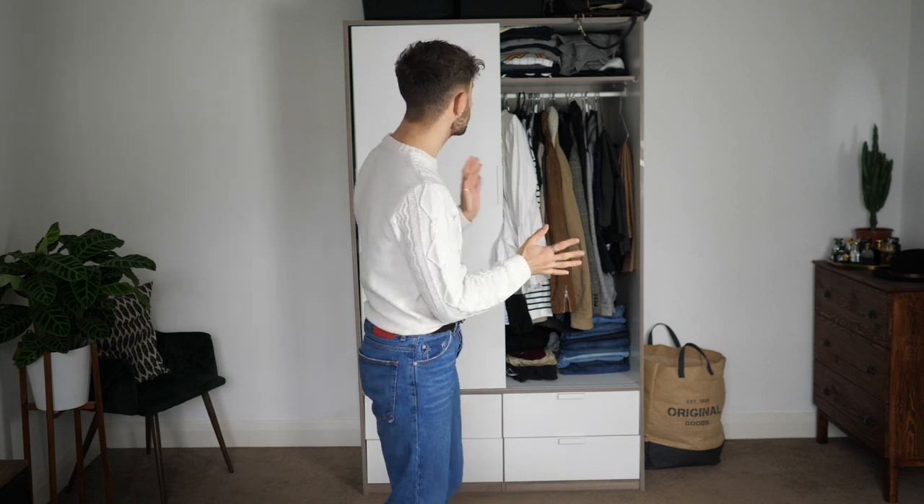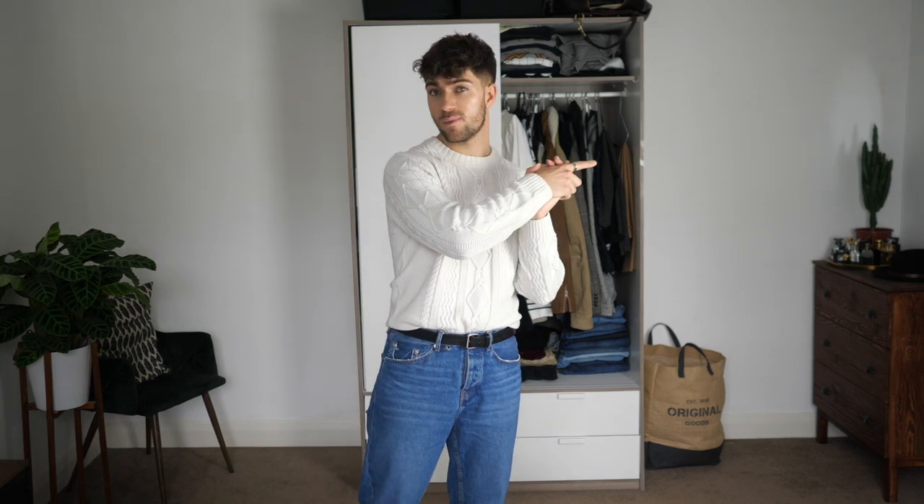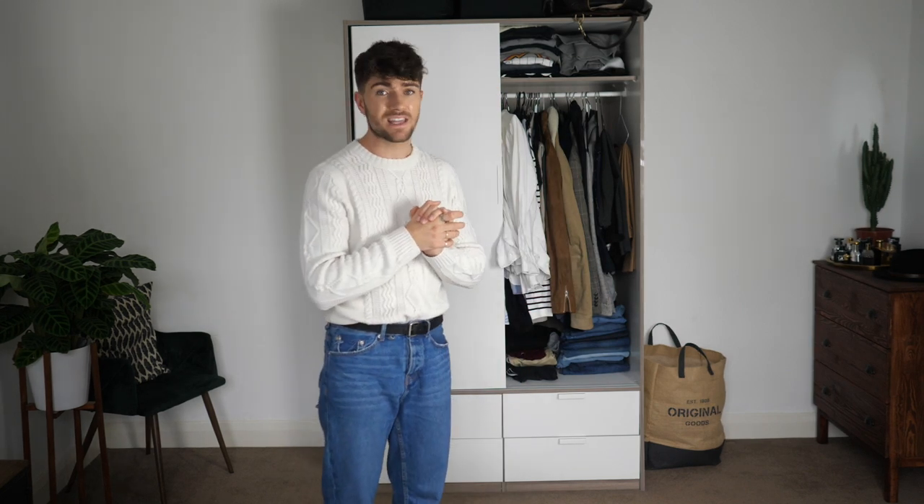I'm very fortunate that with my job I do get sent things every now and then, hence why my clothing collection might look big to some people. Some people might think it's nothing at all, but for me this is a lot. This is the only clothes storage space I have, minus a couple of jackets in a communal cupboard in the hallway. So whenever I'm doing something like this, I think the best thing to do is just to pull it all out.